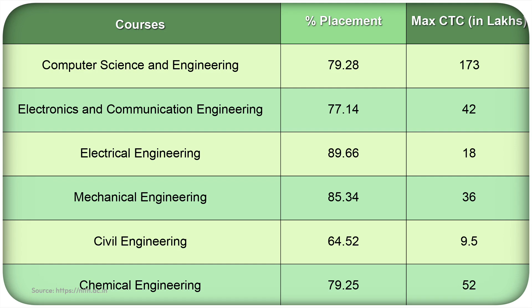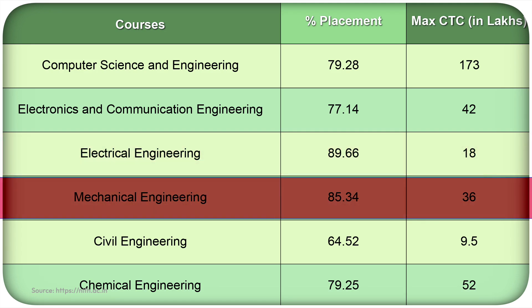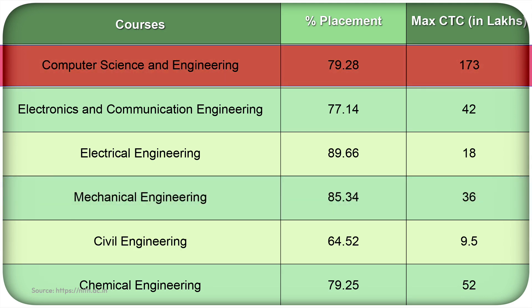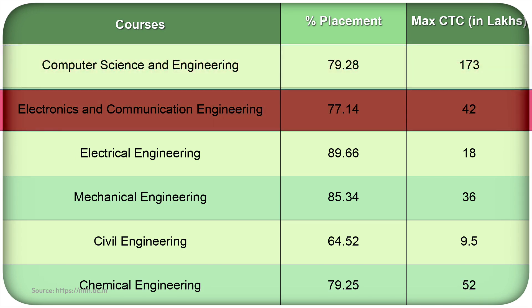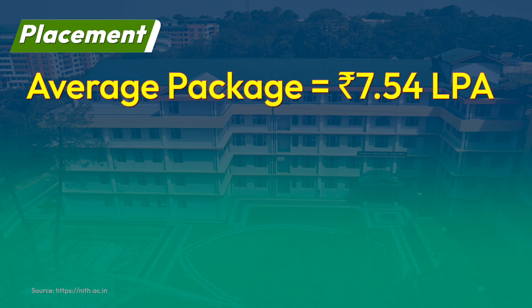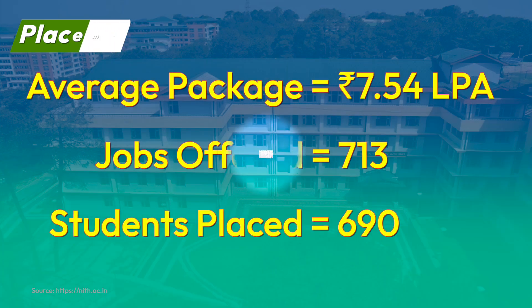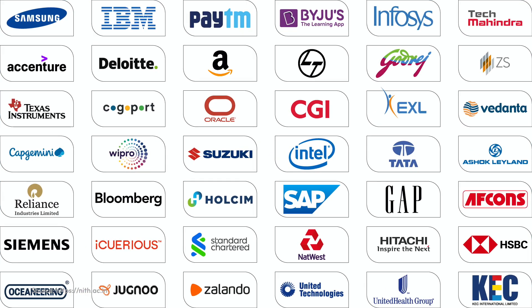Now it's time for the most talked-about placements at NIT Hamirpur. For the session 2022-23, the placement percentage stood highest in the Electrical Engineering branch at 89.66%, followed by Mechanical Engineering at 85.34%. The overall placement percentage stood at 72.65%. The highest package stood at ₹173 lakh per annum from the Computer Science and Engineering branch, and the second highest package stood at ₹42 lakh per annum from Electronics and Communication Engineering. The average package stood at ₹7.54 lakh per annum. A total of 713 jobs were offered and 690 students were successfully placed. Top recruiters include Infosys, Godrej, Samsung, Capgemini, Maruti Suzuki, IBM, and many more.